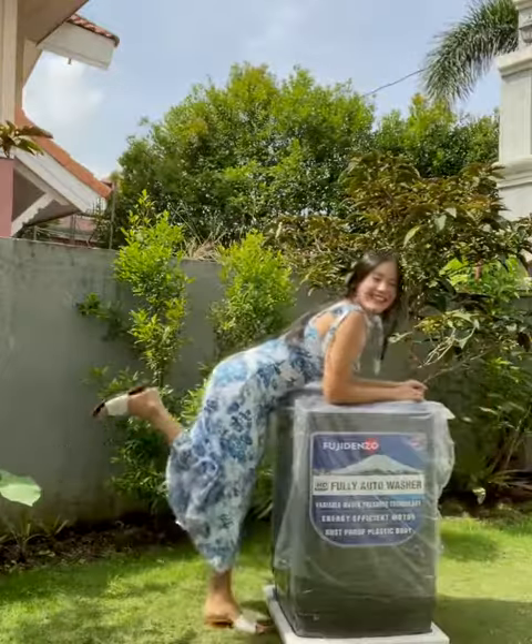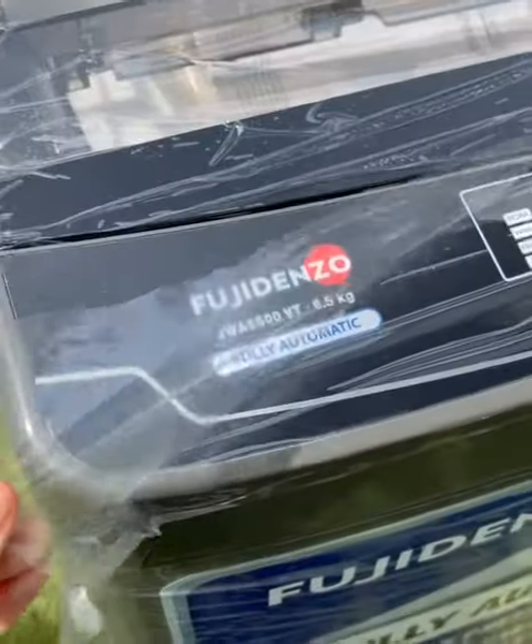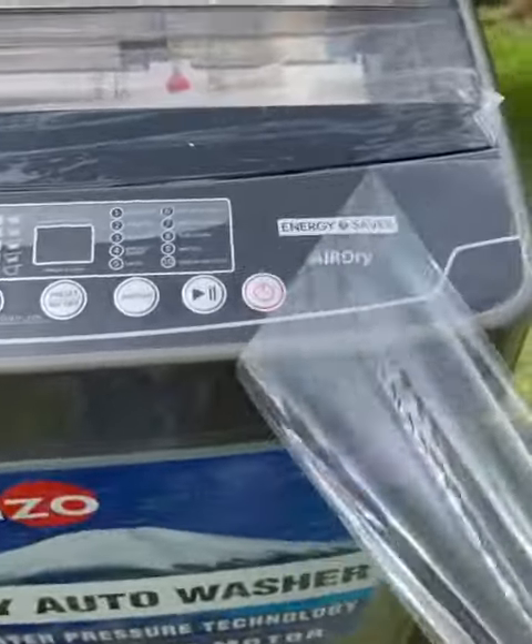Hand washing clothes and letting it dry takes so much time. So, I bought this Fujidenzo fully automatic washer — a perfect partner to make laundry day easier.